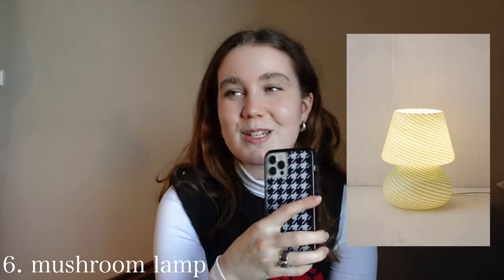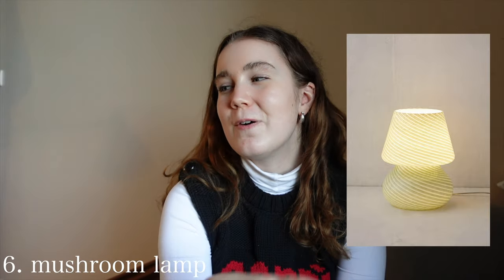Then onto more room decorations: a mushroom lamp. I really want one of these mushroom lamps from Urban Outfitters or from another brand. I'm just obsessed with them. I just think they look so cute on a little nightstand, on your desk, or on a windowsill. Perfect — definitely get them a mushroom lamp.